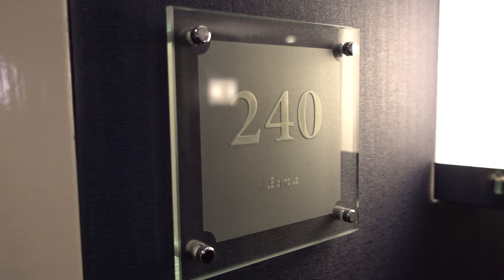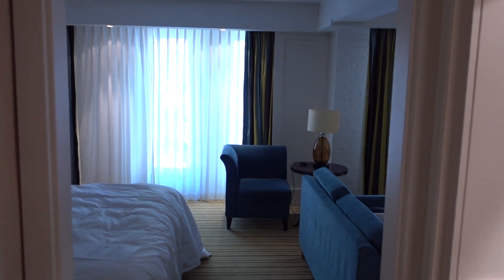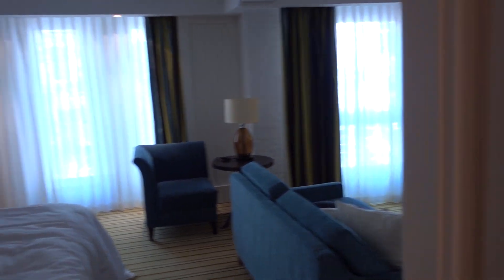I am at the Renaissance Hotel here in Amsterdam, Netherlands, and this is a junior suite for 420.